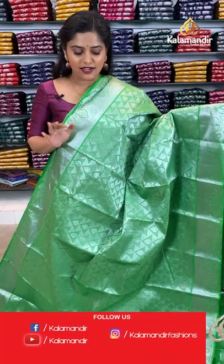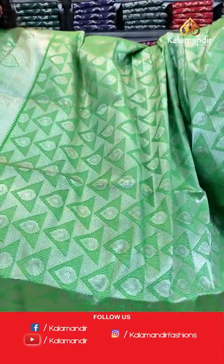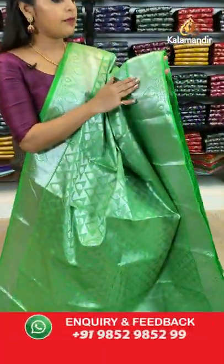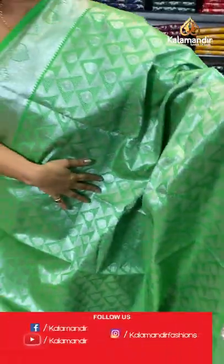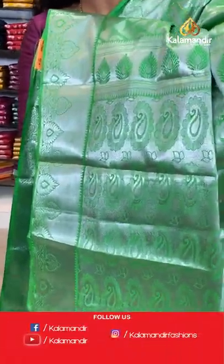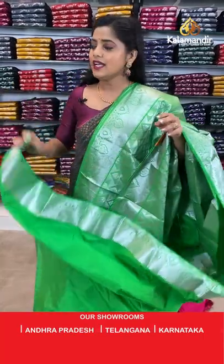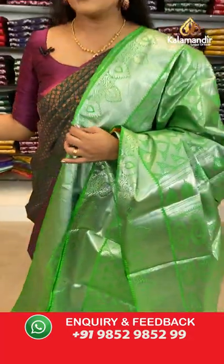Finally moving towards silver zari sarees. Here is a parrot green coloured saree with full silver zari weaving — the pallu is also covered with silver zari. The body has a geometric brocade pattern. The narrow border has floral design and kadi lines. The pallu has paisley brocade design with silver zari work. Plain blouse piece with zari border. Saree code is ED191, offer price 1840 rupees.